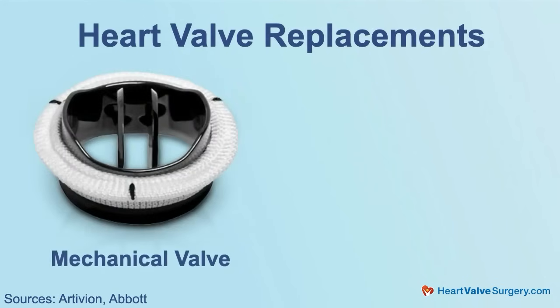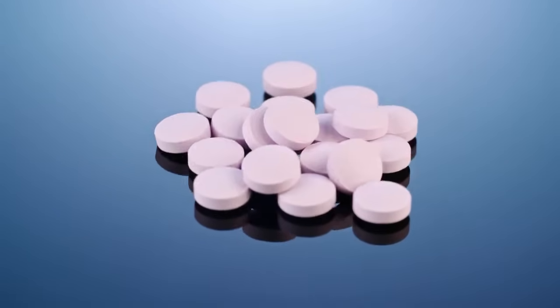In valve replacement there are two options. There's a mechanical valve — made of carbon fiber — which is extremely durable and will last a whole lifetime, even if put in a young person. But it's not so friendly on the bloodstream, so you need to take special tablets to thin your blood. Otherwise you might form a clot on the aortic valve itself, which could cause a stroke or malfunction of the valve. The effect of those tablets varies from patient to patient, so you need blood tests as well, which can be an impediment to some people's lifestyle.